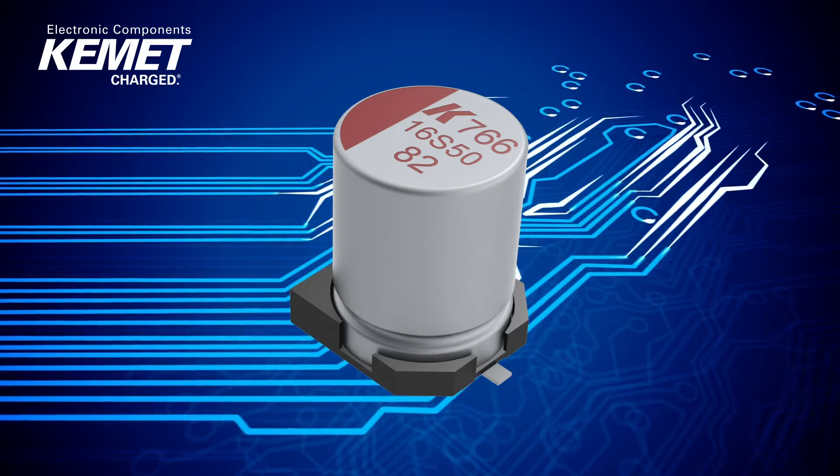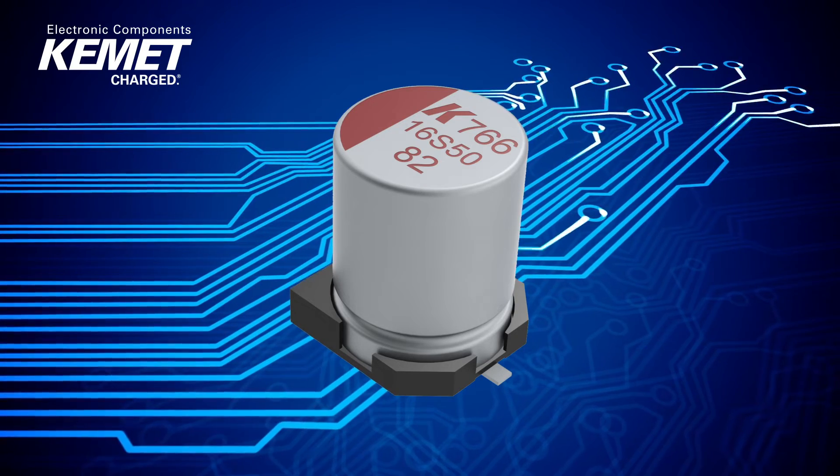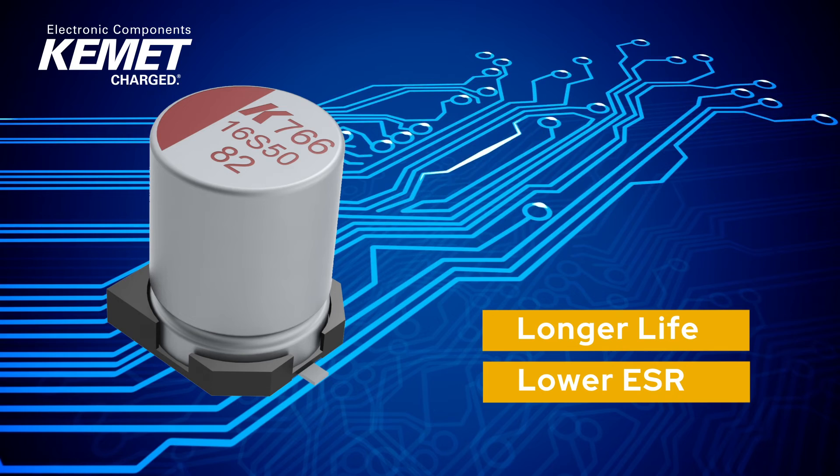Kemet's new aluminum polymer offering replaces the electrolyte with a conductive polymer. This results in a capacitor with longer life and lower ESR. The aluminum polymer capacitors are available in a variety of form factors for use in power conversion applications.